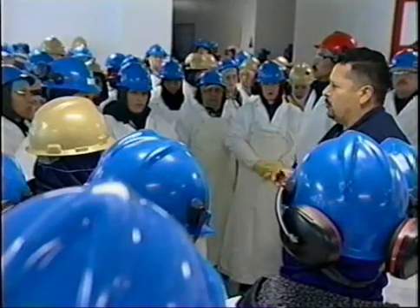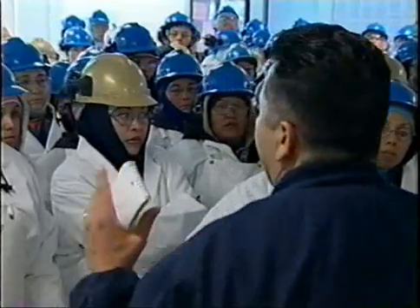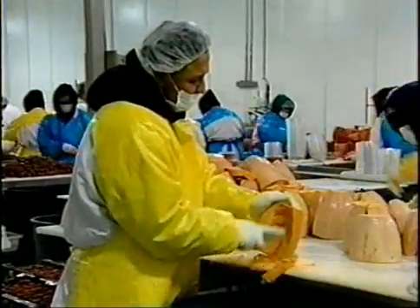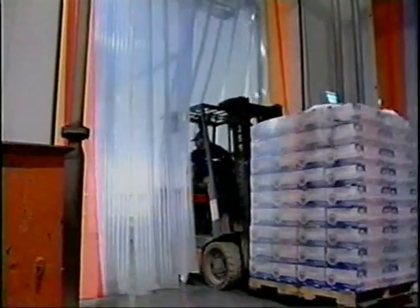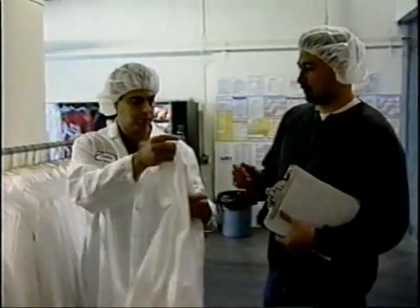Training should cover the dangers of insanitary practices and poor personal cleanliness and how these practices can lead to consumer and employee illnesses. Adequate training of employees is everyone's responsibility and should be assigned to competent supervisory personnel. GMPs and good employee hygiene practices should be followed each step of the way by everyone, including forklift operators, management, and visitors to the plant, to reduce the chances of spreading food borne illnesses.